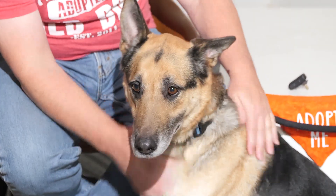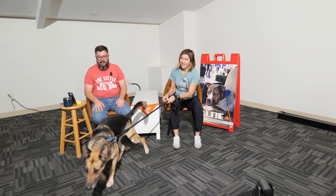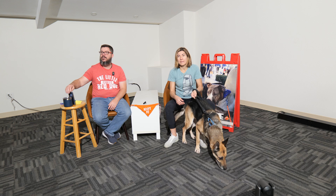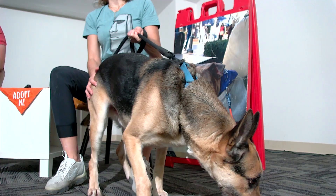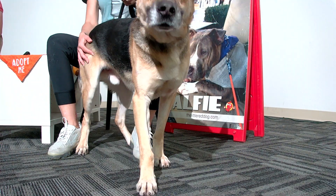He is a great dog — you can see he's very loving and also very curious, those big ears up. He's your typical German Shepherd. He's good in his kennel, keeps it clean, and he's potty trained. He's also good with other dogs.